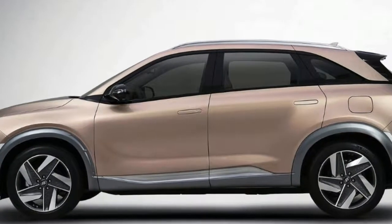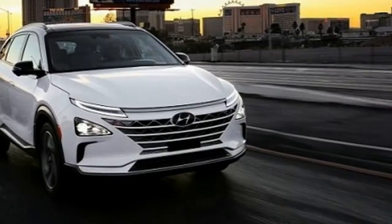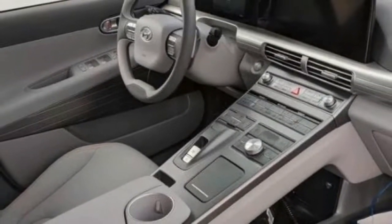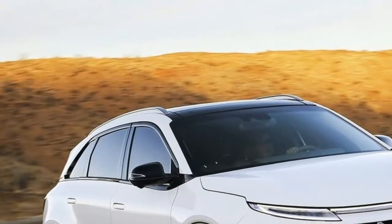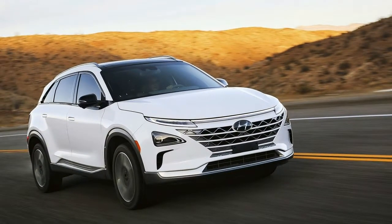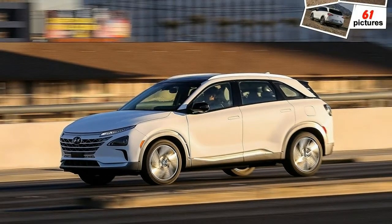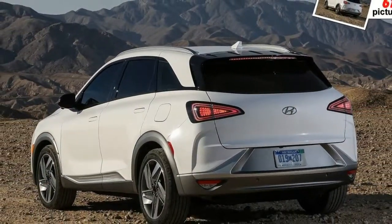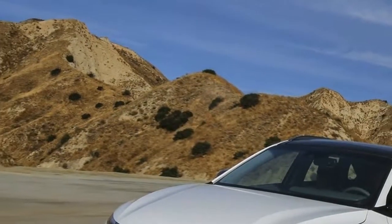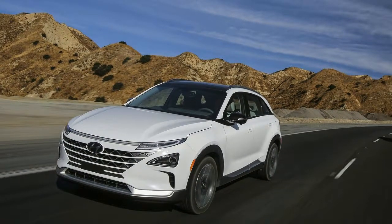Nexo vs. ix35 Fuel Cell system architecture: Nexo's fuel cell stack and battery deliver more net energy and a more efficient motor. Nexo's powertrain is lighter and has improved packaging. Enhanced hydrogen storage tanks and powertrain improvements mean Nexo's powertrain consumes less space compared to the ix35. The result is a more effective, better-integrated, smaller, and lighter drivetrain, with peak acceleration increased by 25 percent compared to the ix35 Fuel Cell.